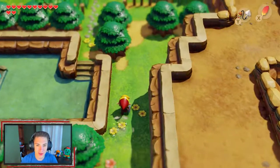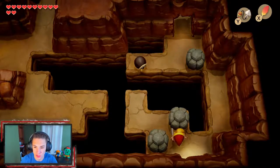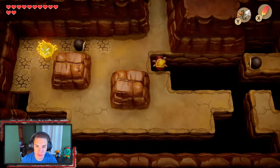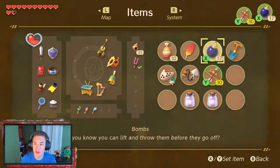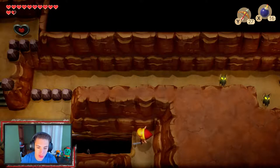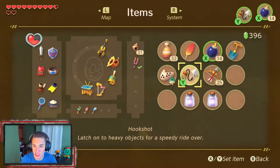Now we make our way up to a cave we couldn't access before because we didn't have the hookshot. We hop over using the hookshot and take a shortcut. Inside, we discover something cool: if you have your bombs out with your bow and arrows and press them at the same time, you can shoot a bomb arrow! That's an awesome mechanic.